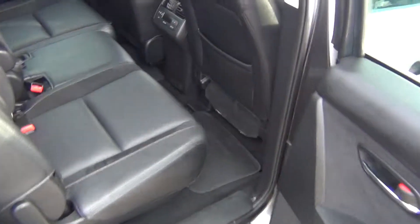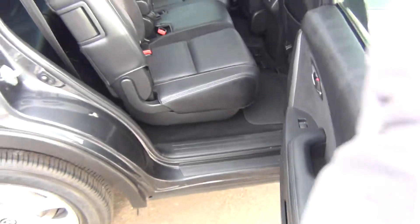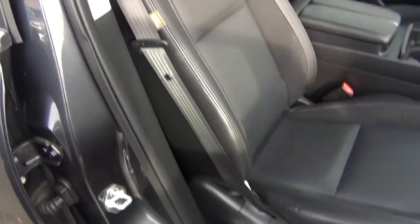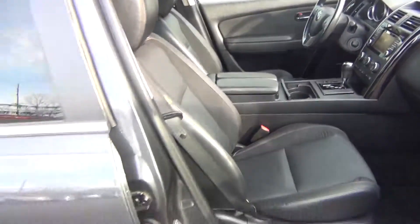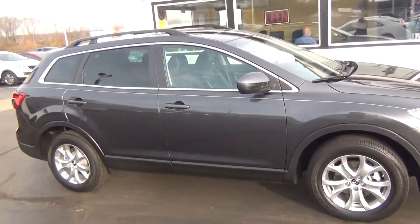As we come around to the passenger side, you can see it's just as clean as the driver's side. It's a non-smoker vehicle, so no signs of any smoke damage or nasty smoke smells. You've got your power passenger seat as well. Owner's manual inside the glove box. Passenger airbag. Just super clean and obviously very, very low miles, especially for the year.